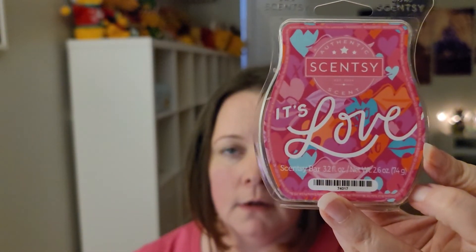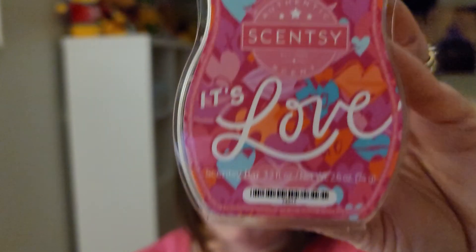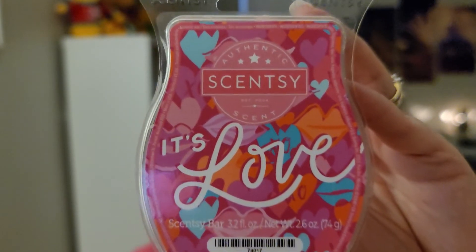The first is 'It's Love,' described as tangy tangerine dancing with raspberry blossom beneath a night sky of sparkling sugar. This one reminds me of the little candy hearts for Valentine's Day. It's really sweet, but it doesn't have much of a smell other than just being sweet. I do get a little bit of that raspberry, like you would off the little candy hearts.